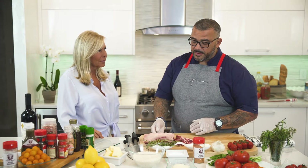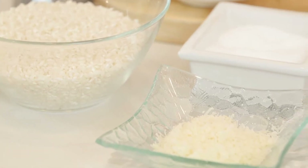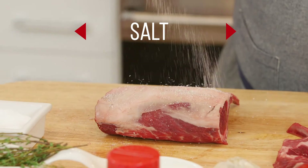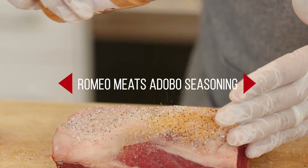You could actually have them cut the fat off and French the rack. What we're going to do with risotto and Parmesan cheese — it's going to be a simple seasoning. We're going to do a little bit of salt, pepper, and a little bit of Romeo adobo seasoning. We'll make sure we season both sides.